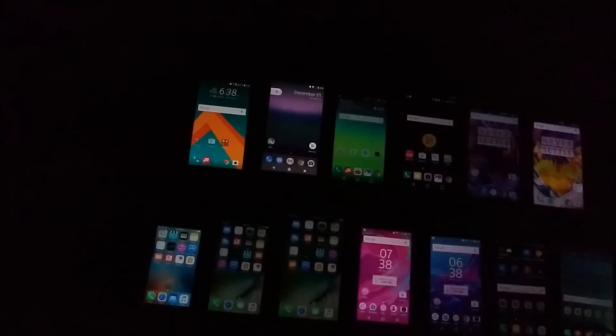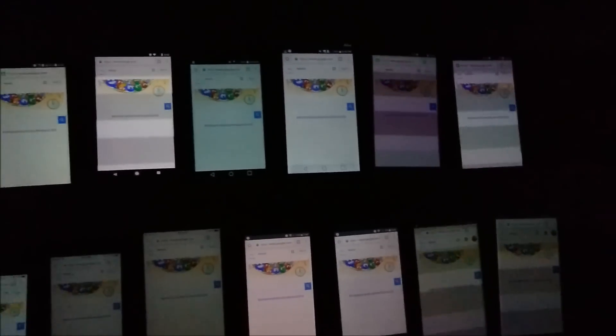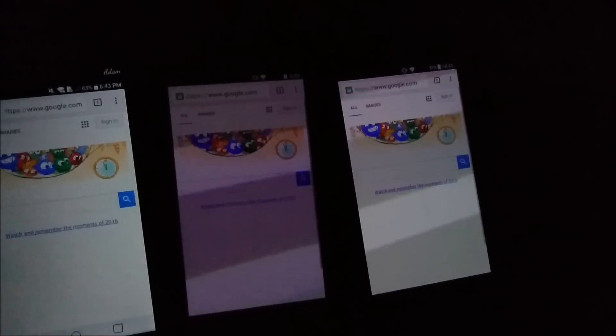Let's go ahead and take a look with the Google screen. Here's a look at the Google.com screen. So obviously there are a lot of advantages to being able to have it on a dimmer setting — better for your eyes, especially in low lighting, and it also saves battery life.